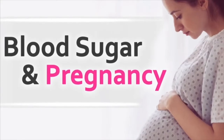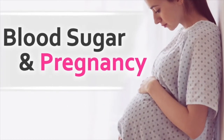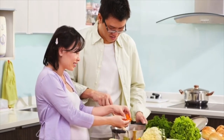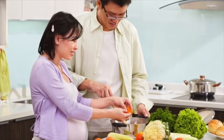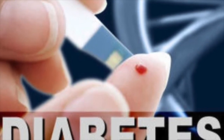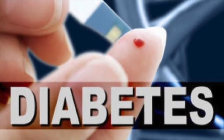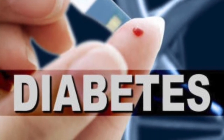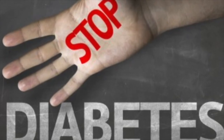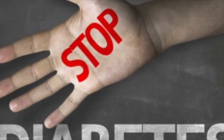Thousands of women each year are able to navigate diabetes in pregnancy with favorable results. Remember to manage your glucose levels, prioritize proper nutrition and exercise, and stay connected to your health care team. Medically managing your diabetes is key for your health and the success of your future pregnancy.